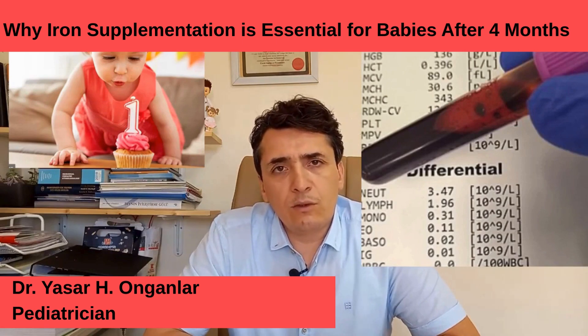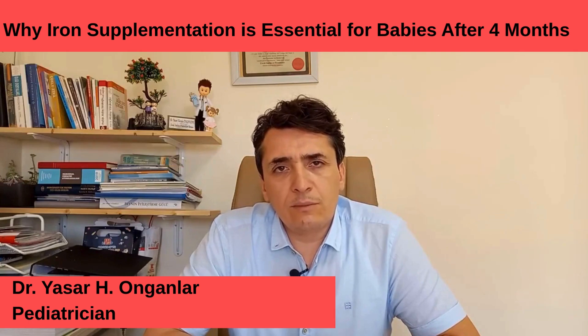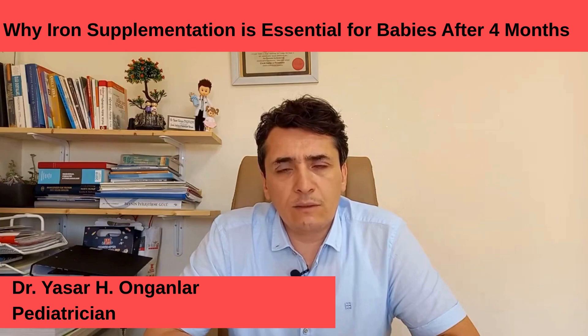These were the things I wanted to tell you about iron supplementation in babies. If you have any questions, I will try to answer them. Thank you for watching. Stay healthy.